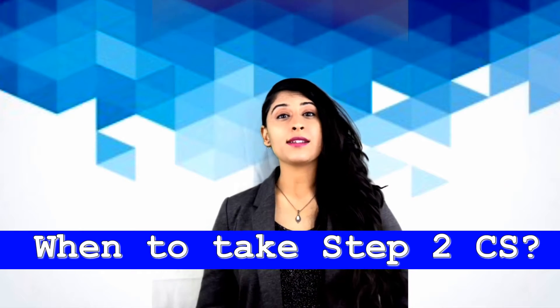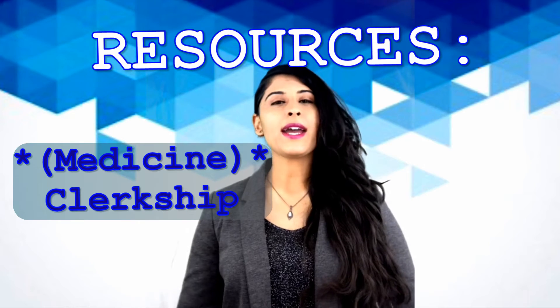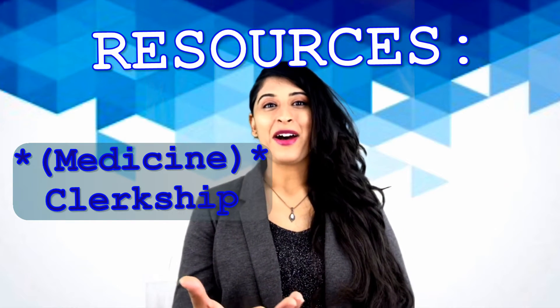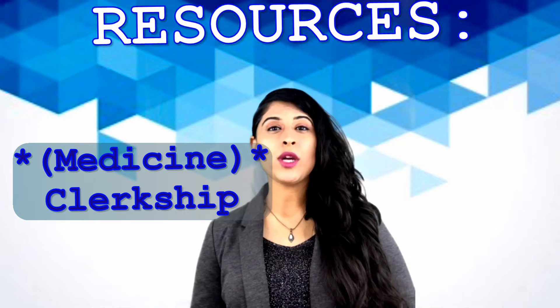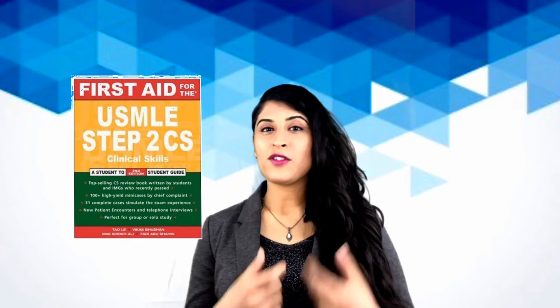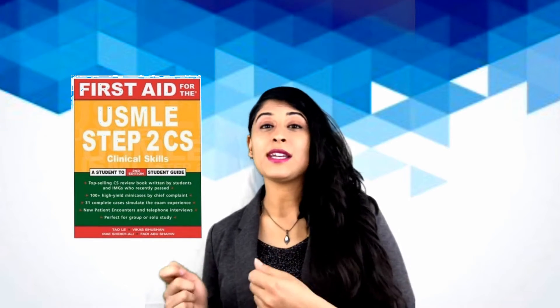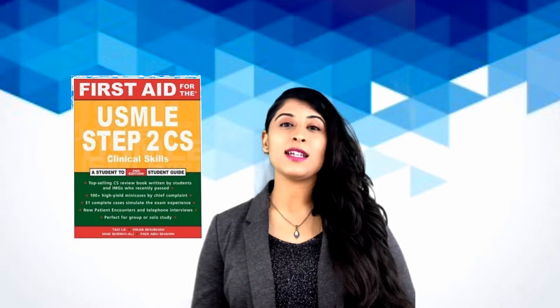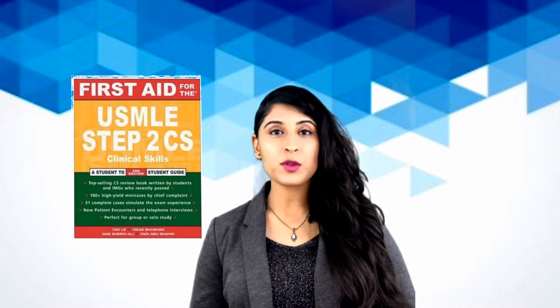When should you take your CS exam? I took Step 2 CS right before I graduated from medical school. I had done a clerkship and then practiced for CS during that clerkship, using the First Aid for CS book. It's kind of like the way you use First Aid for Step 1 — it's the Bible for CS. If you do all of the cases in the CS book, you should be pretty comfortable and able to pass the exam.